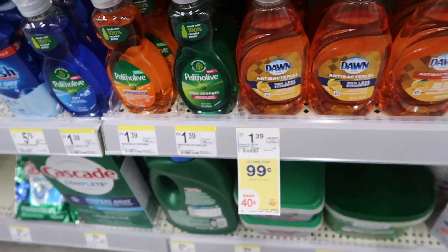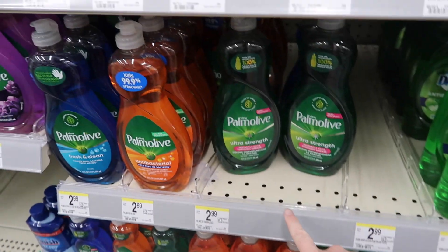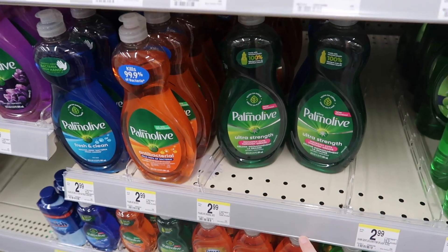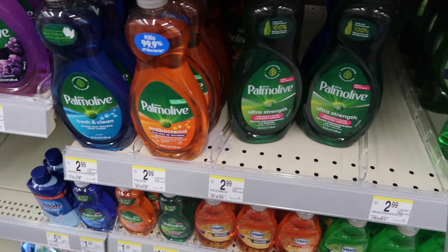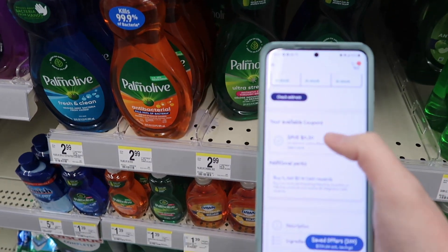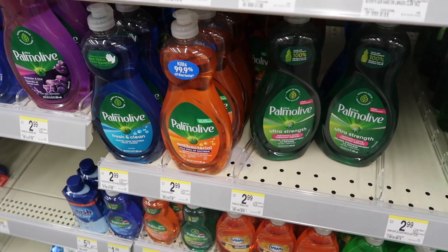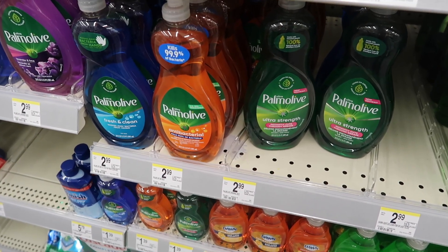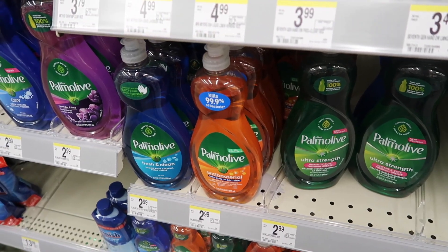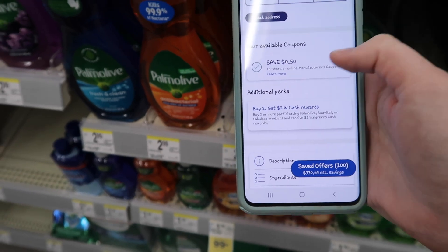They have mini bottles of Dawn dish soap on sale for 99 cents. The Palmolive soap is on sale for $2.49 — there's a 50-cent digital coupon available. If you buy two of them, you'd pay $4.48, but you get a $2 cash rewards when you buy two, bringing it down to $2.48 or $1.24 each.